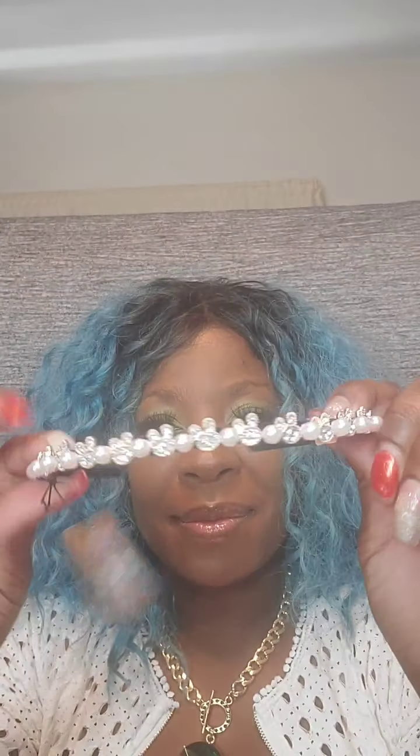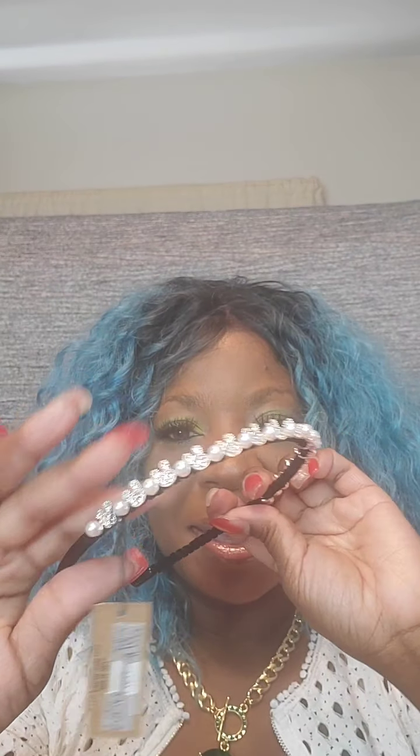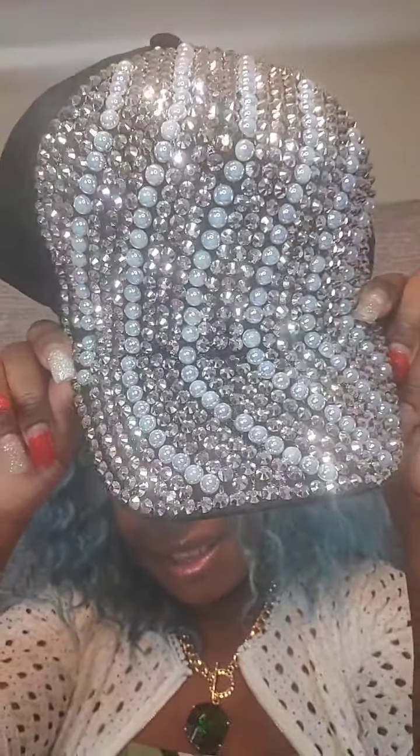Next I have pearl and clear rhinestones on a velvet headband — the clear rhinestones intertwining with the pearls. This one is $10. Just say 'black band.' Next I have a cap with rhinestones and pearls — very detailed with a snap in the back to adjust. This is $15. Just say 'bling cap.'